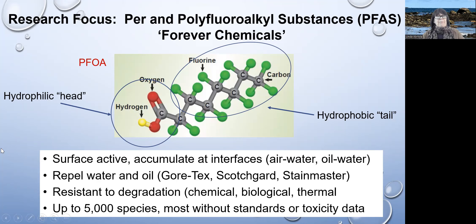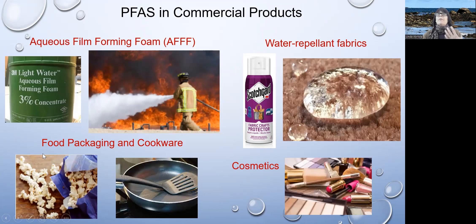They're in many commercial products. They're surface active — they accumulate at interfaces. The kinds of products that you might find these chemicals include water repellents, Gore-Tex, Scotchgard, nonstick surfaces for pans or for coating food packaging, waterproof cosmetics, and perhaps most importantly in the US, they're components of aqueous film-forming foams, which are used in firefighting. They have been used since the 1970s for this purpose.